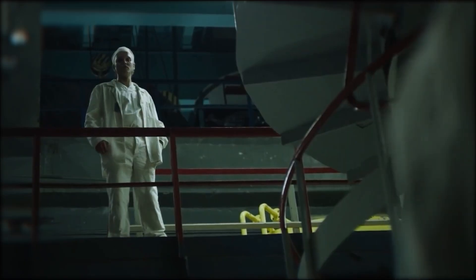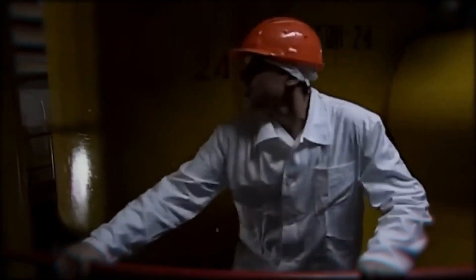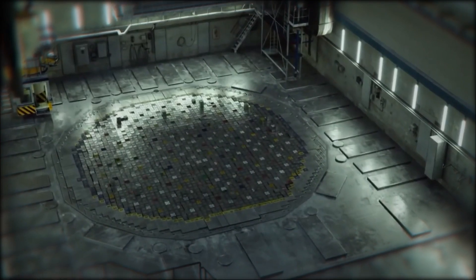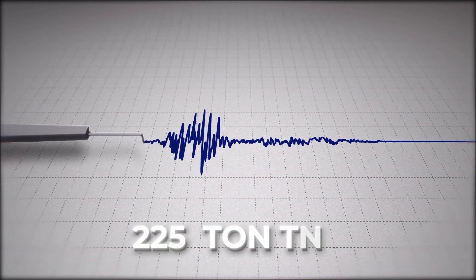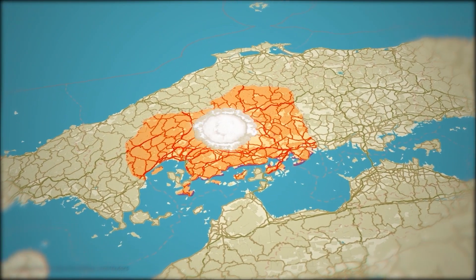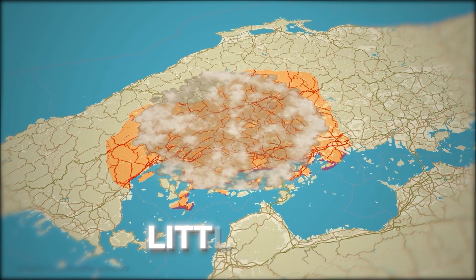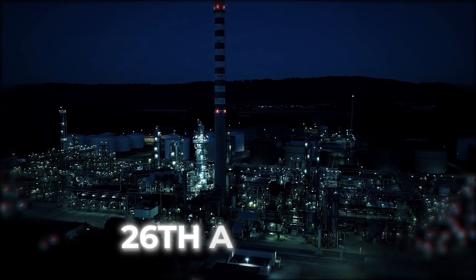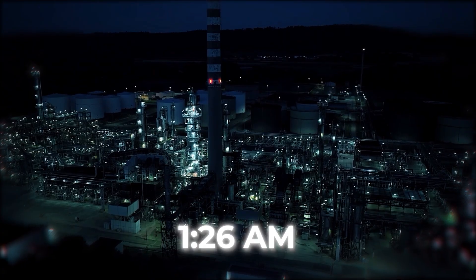A wave of fear swept through the control room, and the entire reactor began to vibrate. There was only one solution to control this: press the emergency shutdown button, which would insert all control rods into the reactor and stop the nuclear reaction. And that's what the engineers did — they immediately pressed the emergency shutdown button. But as soon as the control rods were inserted, the reactor exploded with a massive blast. The intensity of the explosion was recorded on a seismogram as equivalent to a 225-ton TNT blast. It was 1:26 a.m. on April 26th, 1986.